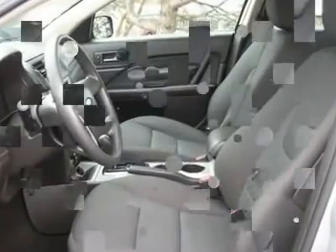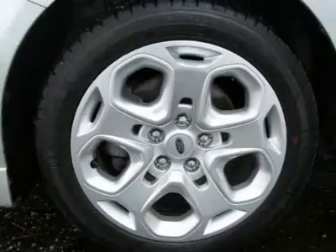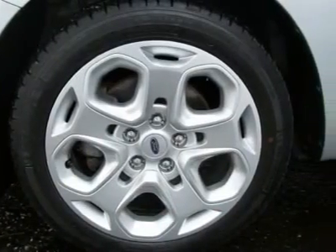Complete 115-point inspection with a Master Certified Ford Technician. Features include CD/MP3.